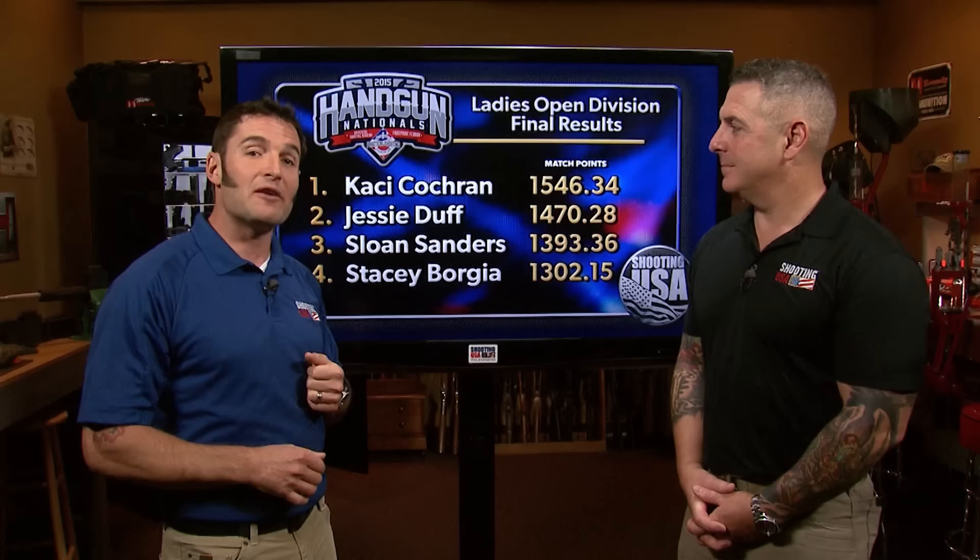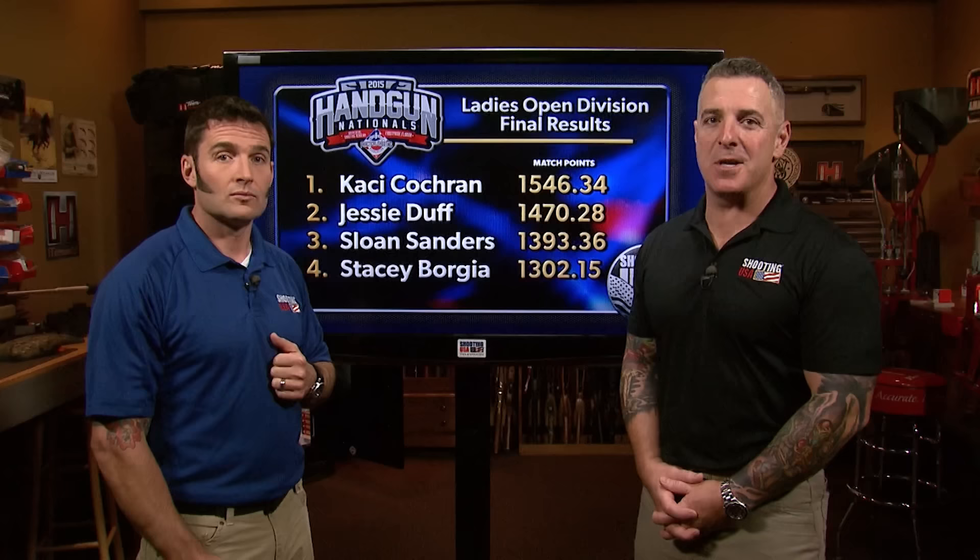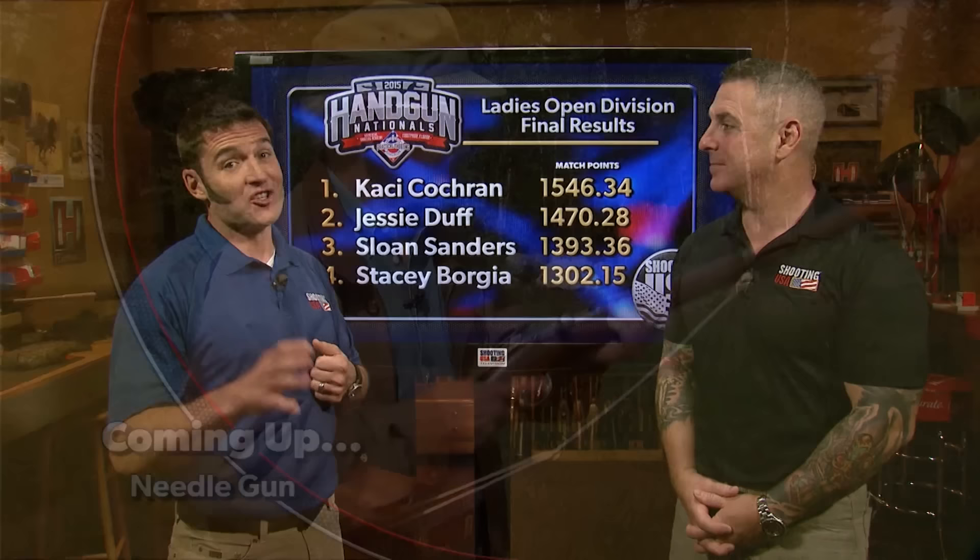It's a solid finish for Chris Tilley, holding off defending champion Max Michel for the win, with Shannon Smith and junior Kincaid Ross rounding out the top four. In the ladies' race for the title, it's Casey Cochran well in control, with Jessie Duff a little more than 75 points back. Congratulations to the champions and all of the participants in this year's Open Handgun Nationals — it really was a great match.